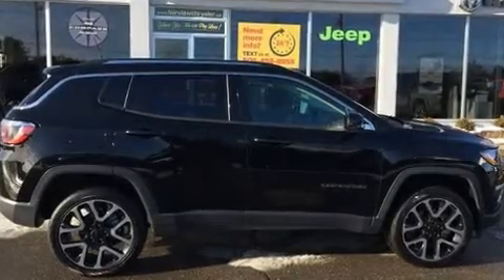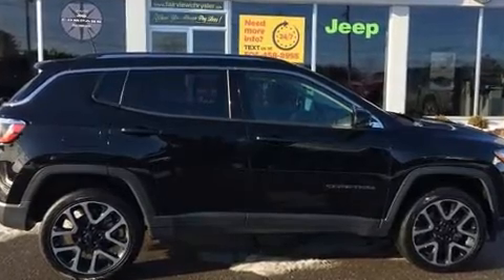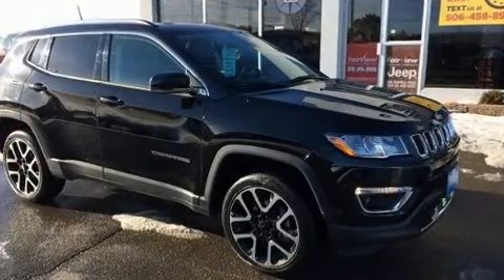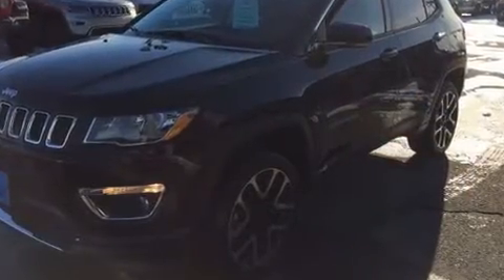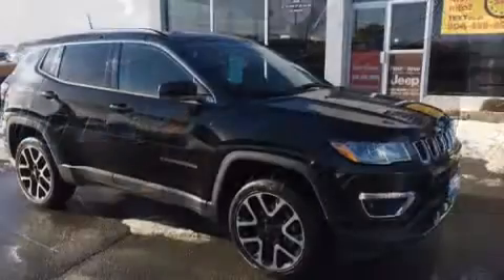You can expect a lot from the 2018 Jeep Compass. Smooth gear shifts are achieved thanks to the 2.4 liter four-cylinder engine, and for added security, dynamic stability control supplements the drivetrain. Four-wheel drive allows you to go places you've only imagined.